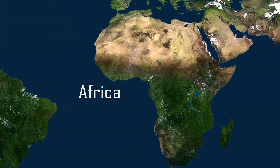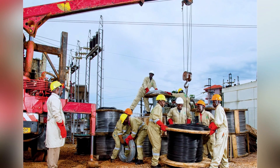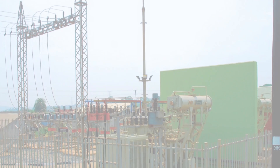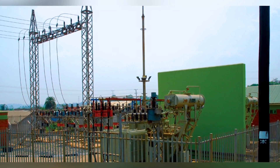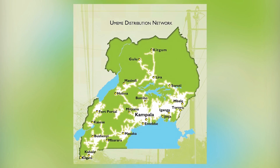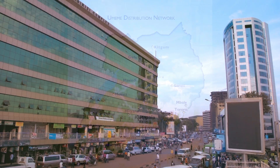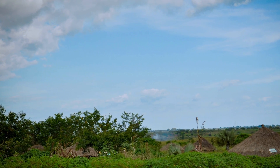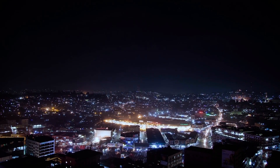Africa accounts for over a sixth of the world's population, but generates only 4% of global electricity. And the situation is bound to get worse as the demand for power continues to grow. In Uganda, out of 111 districts with one capital city named Kampala, 62% of these districts do not have electricity, and those that have are faced with the problem of load shedding.